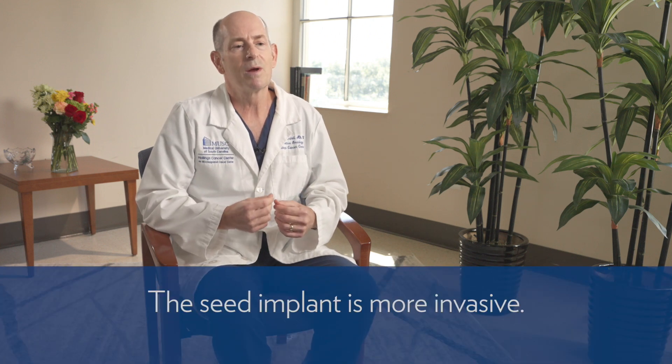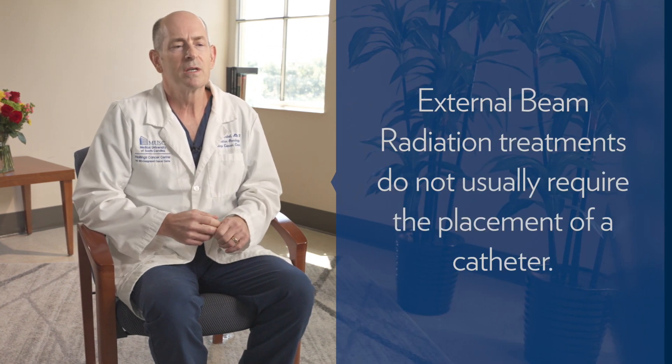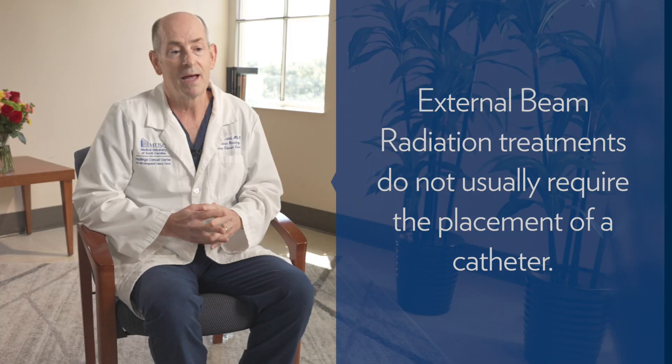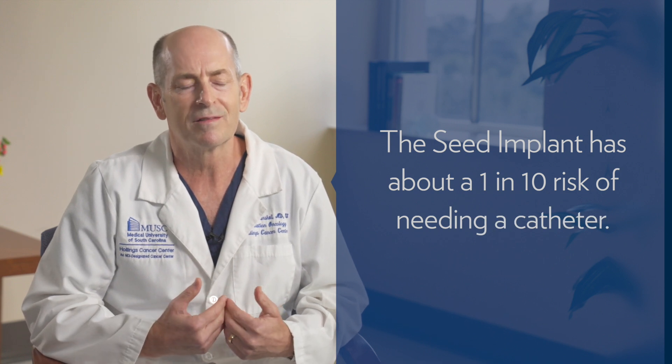The severity of bladder obstructive symptoms varies between seed implant and external beam. With the seed implant, we're placing radioactive pellets directly into the prostate — poking holes, causing some trauma — and the radiation dose is stronger, so bladder irritation is on average more intense. With external beam, the risk of needing a catheter due to swelling is only about 1%. With the seed implant, it's about 10% — less trauma than radical prostatectomy, but more than external beam.